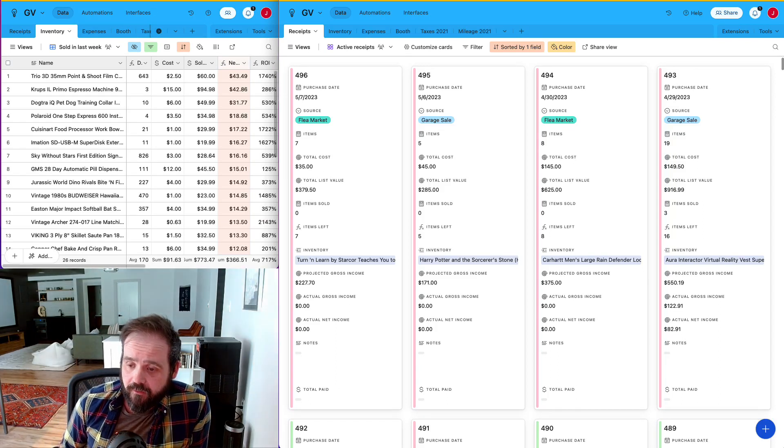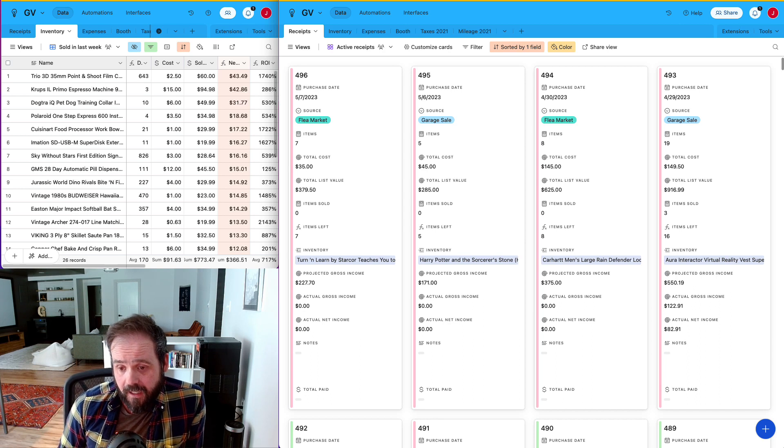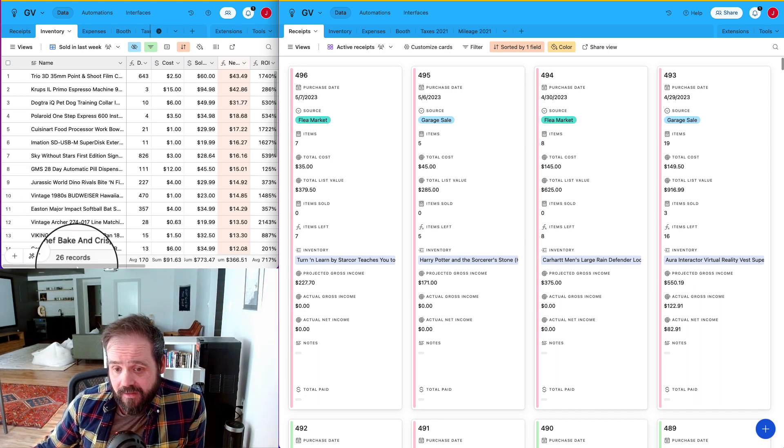Hey YouTube, I'm back with another video of all my weekly sales on eBay. This has been a really slow week. I only had 26 sales total for the week — $773 sold total. For reference, last week I had about $2,000 sold, and only a $366 net for the week, which is really low.